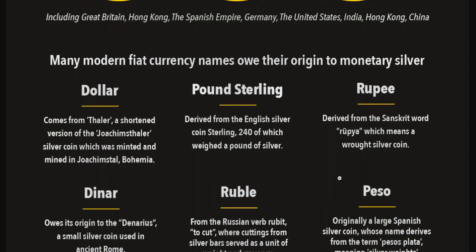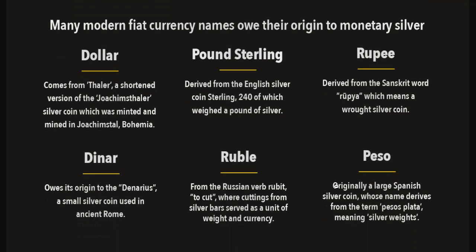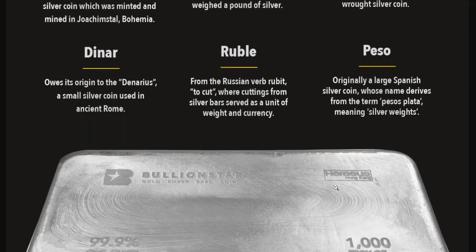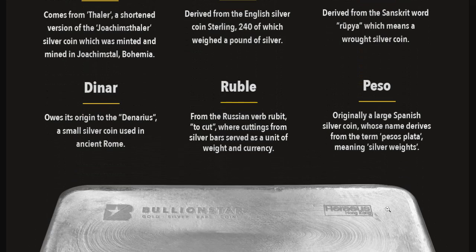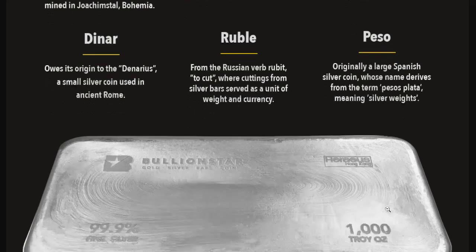Many modern fiat currency names owe their origin to monetary silver: the dollar comes from 'taler,' short for Joachimsthaler, a silver coin minted in Joachimsthal, Bohemia. The pound sterling derived from the English silver coin sterling — 240 of which weighed a pound of silver. The rupee derived from the Sanskrit word 'rupya,' meaning wrought silver coin. The denar owes its origin to the denarius, a small silver coin used in ancient Rome. The ruble comes from the Russian verb 'rubit,' meaning to cut — cuttings from silver bars served as a unit of weight and currency. And the peso was originally a large Spanish silver coin whose name derives from 'pesos plata,' meaning silver weight.